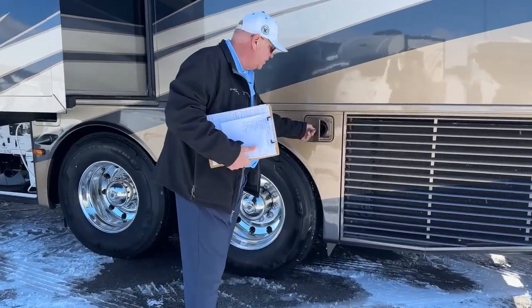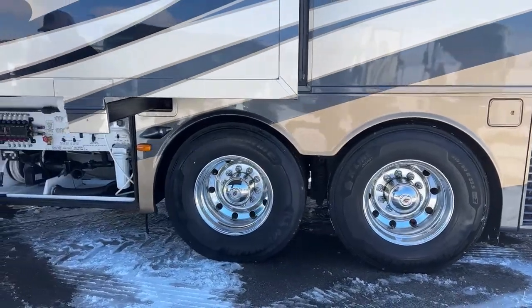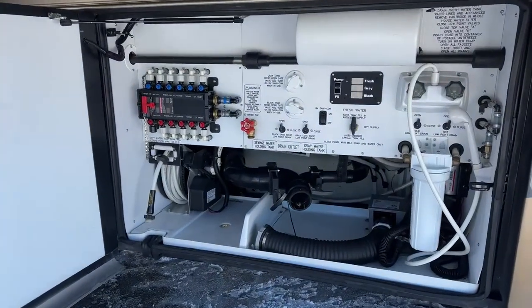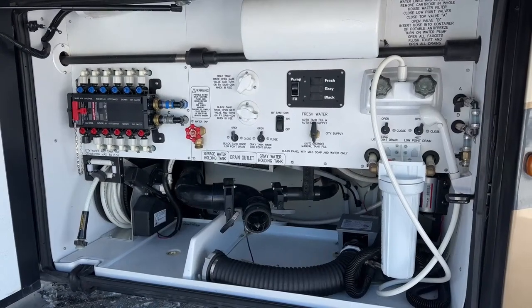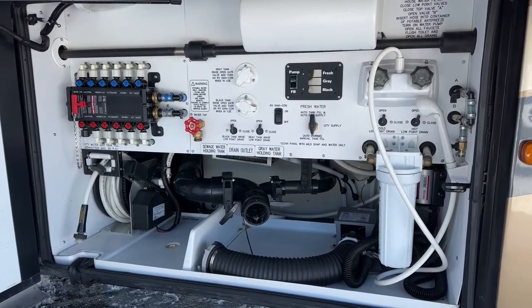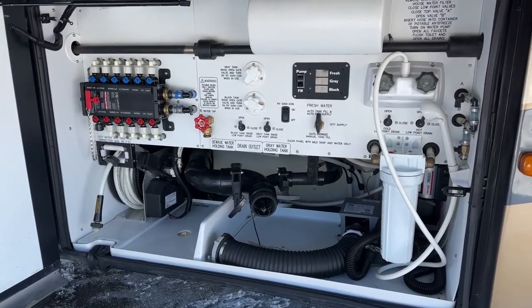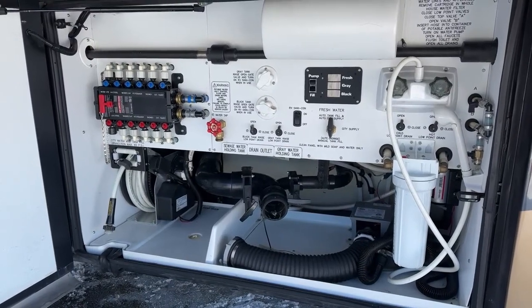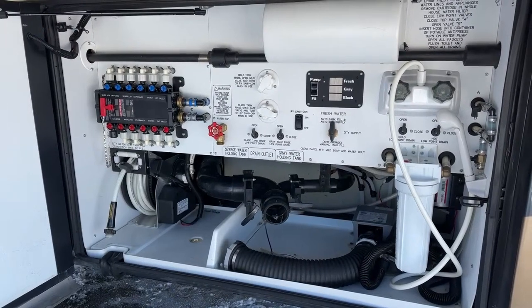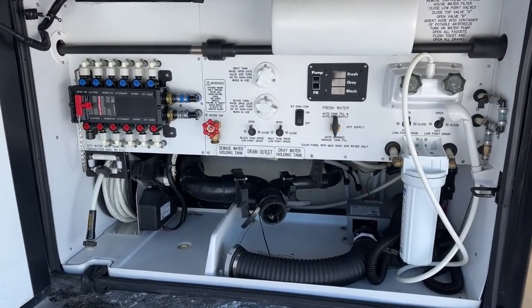This is the sewer hose storage. Moving up this side, we're going to look at the wet bay. There's a full water filtration system over here. You can see a small black hose in addition to the large sewer hose — that's part of the Sanacon system, a macerator that will grind up your waste and pump it out, a very nice system. You've got a monitor panel up top that tells you exactly when your tanks are full or empty so you know when you've got everything out. Right below that monitor panel is a high-speed fill, so when you're hooked up to city water you can fill your fresh water tank rapidly.